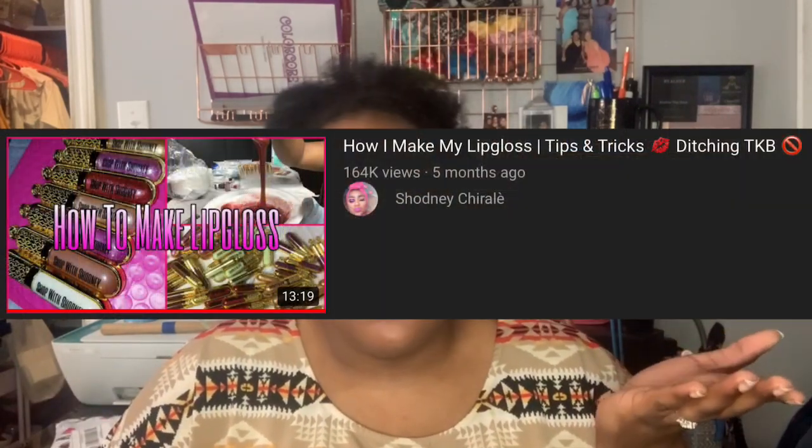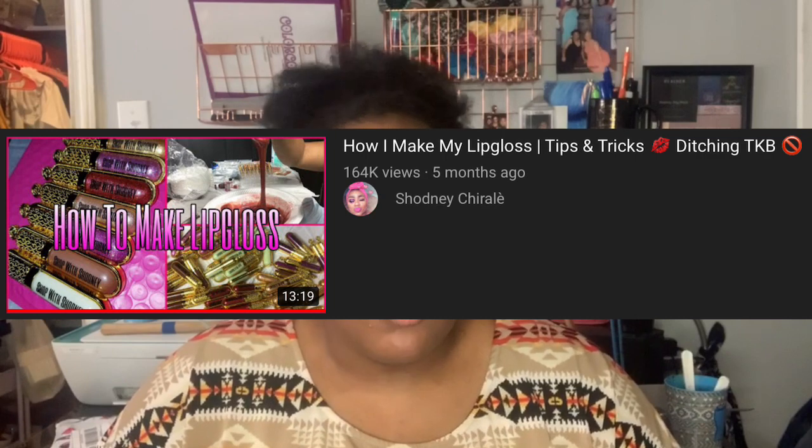I came across this video — I'll put it on the screen and link it in the description box. It was her showing herself making lip gloss and filling tubes and stuff, and I really liked it. One thing she did that I don't see in a lot of lip gloss videos is she measured how much VersaGel and oils she was putting in her stuff, which showed a really nice level of professionalism. I actually commented that on her video and she liked my comment.